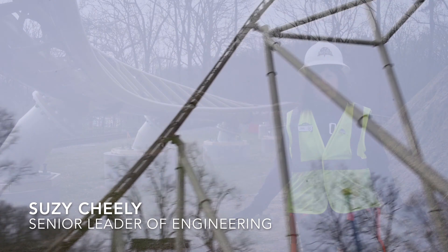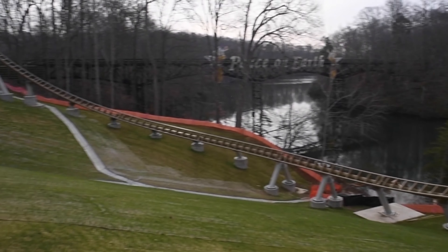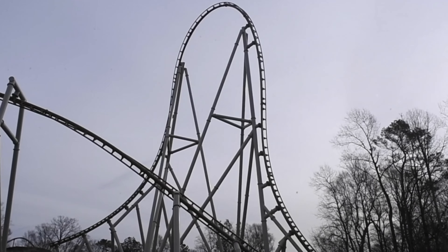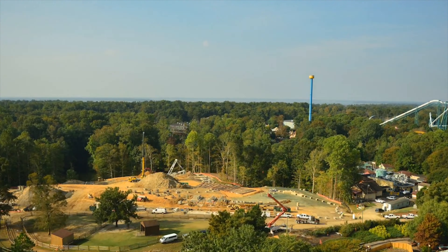This ride is like no other at Busch Gardens. It is going to be the ultimate thrill ride. We have the fastest multi-launch coaster in the world. We're very excited about that, but this ride has so many elements to it. Now for the big picture.